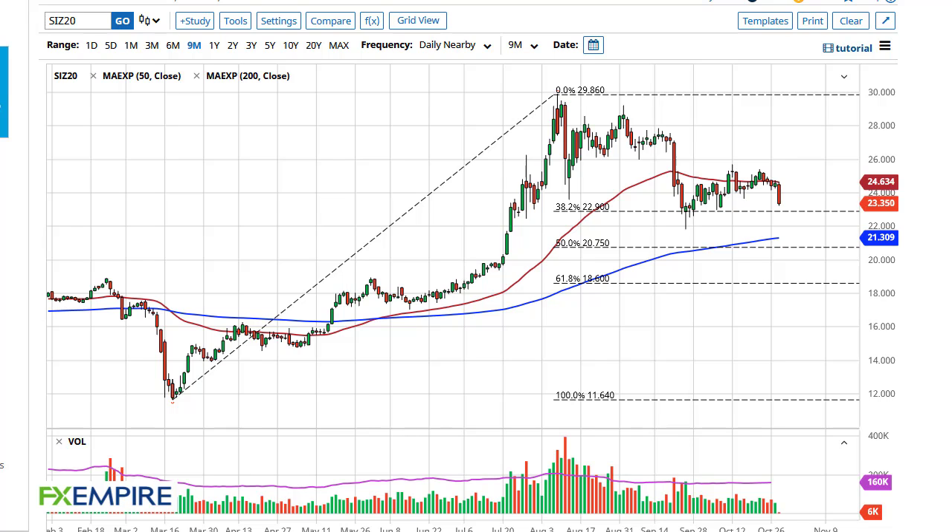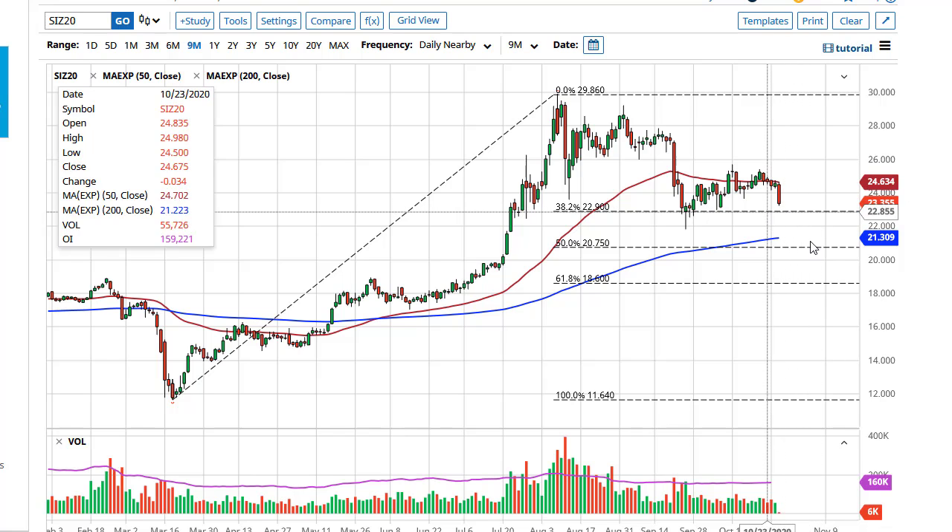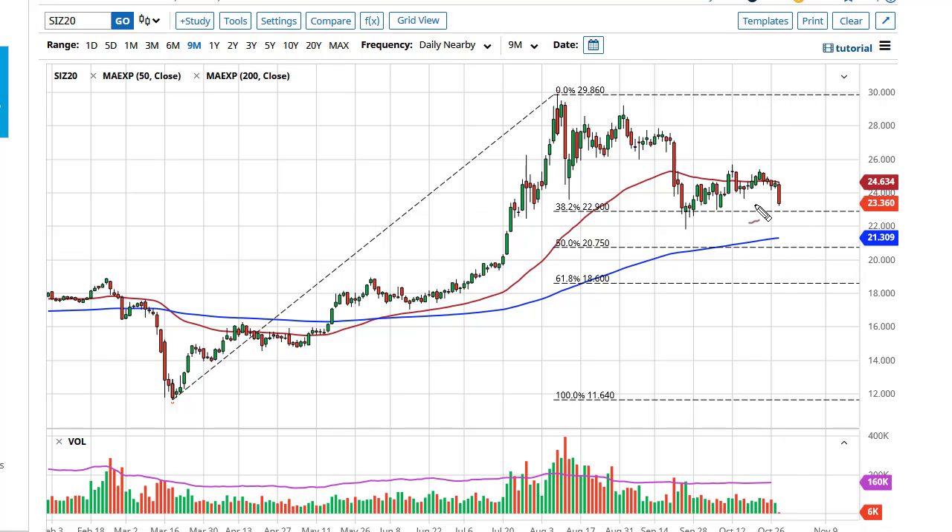From FX Empire, this is Chris taking a look at the silver market. You can see silver has shown itself to be rather negative during the trading session; however, this is a market that has plenty of support at multiple levels. We have sliced through 24 — 22 is interesting, 23, the 200-day EMA, the 50% Fibonacci retracement level, and 20.